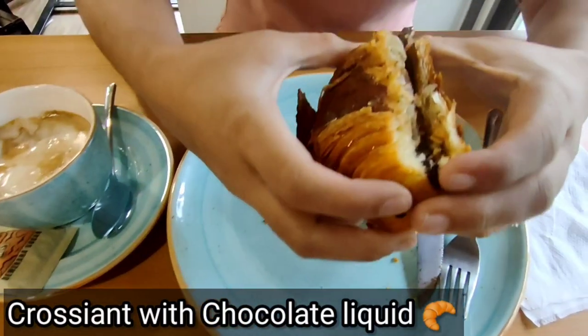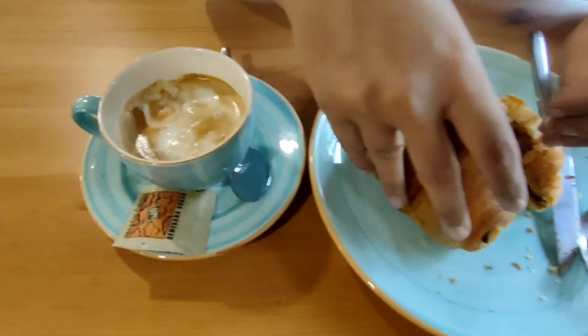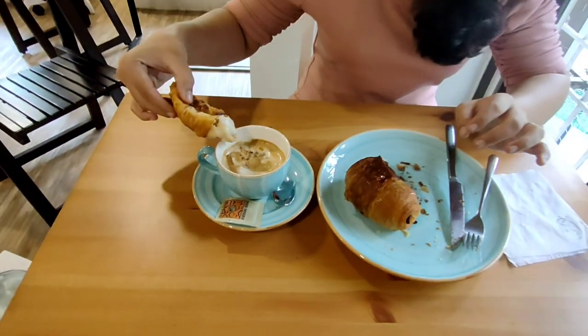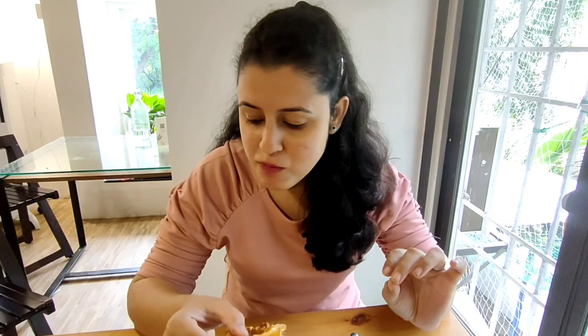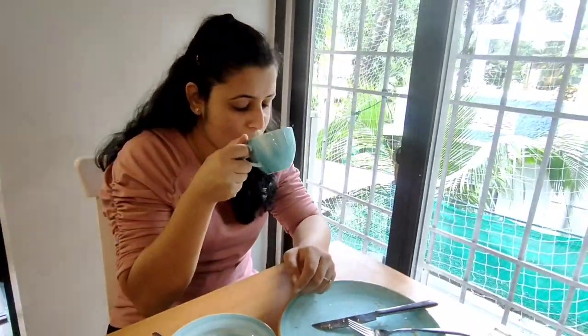You can see it is all filled with liquid chocolate inside. You kind of dip it into the coffee, and you can also have it with tea. This tastes really delicious — chocolate inside, a bit of coffee flavor. It's crunchy and scrumptious. This is very delicious.